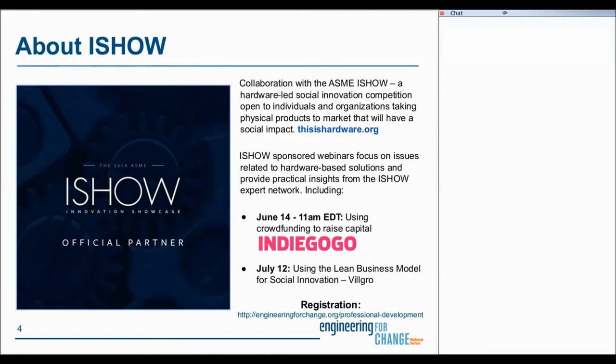Today's webinar is a collaborative effort with the ASME iShow, a hardware-led social innovation competition open to individuals and organizations taking physical products to market that will have a social impact. Upcoming iShow-sponsored webinars will focus on issues related to hardware-based solutions and provide practical insights from the iShow expert network. In addition to today's webinar, our next webinar will be on June 14th at 11 a.m. Eastern Standard Time, and the topic will be Using Crowdfunding to Raise Capital, and we'll be joined by Indiegogo. On July 12th, we'll be joined by Logro, and the topic will be Using the Lean Business Model for Social Innovation. If you are already an E4C member, we'll be sending you an invitation to the webinar directly.